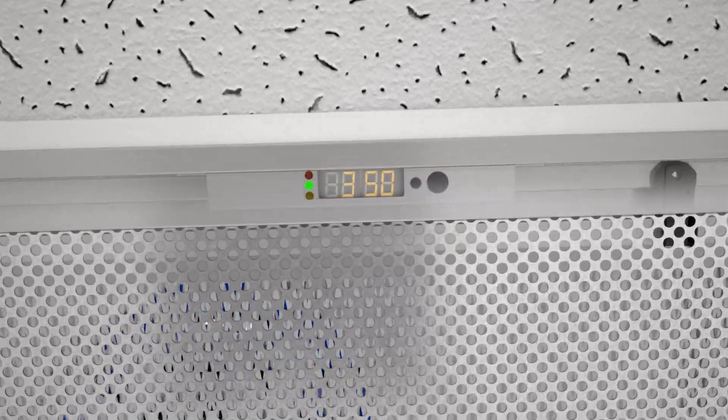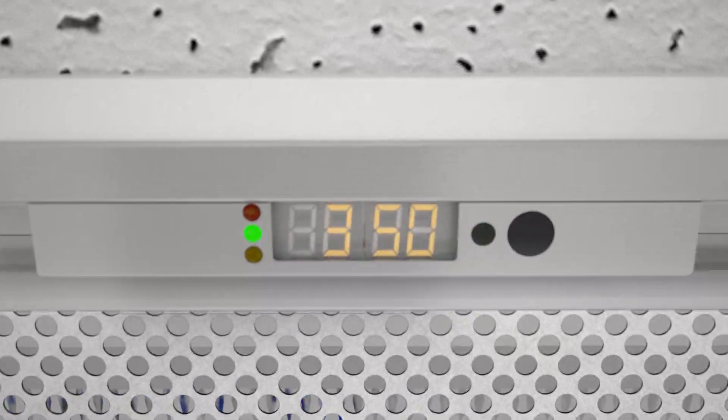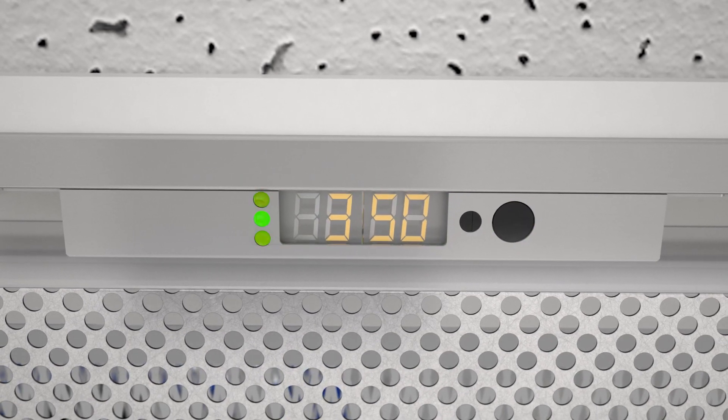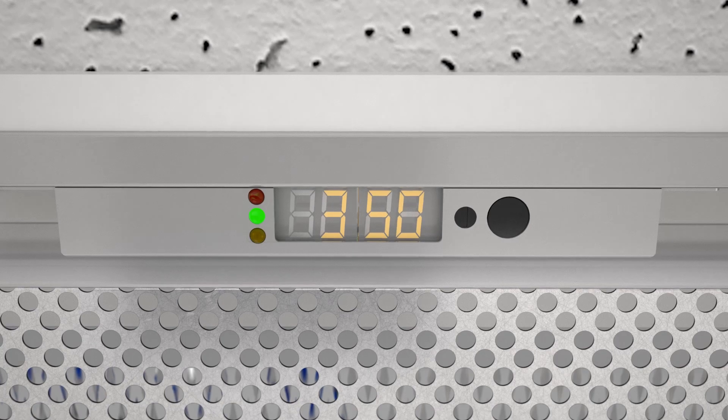All of the indicators and controls are easily accessed along the top edge. The airflow speed control, the speed indicator, and on-off switch are visible, along with an LED indicator signaling when a filter change is needed.